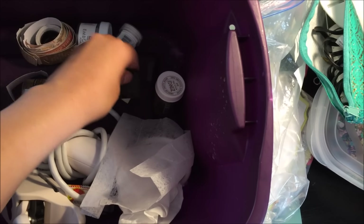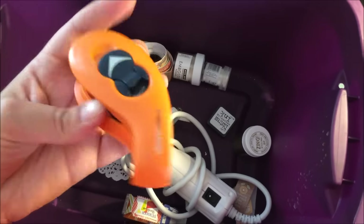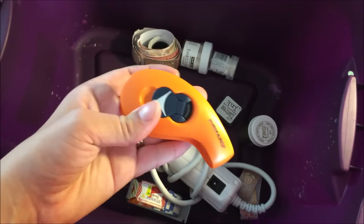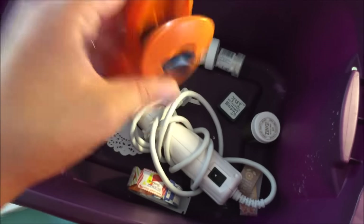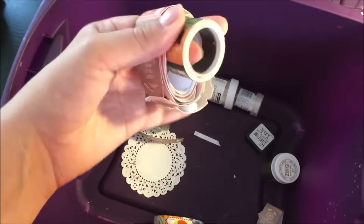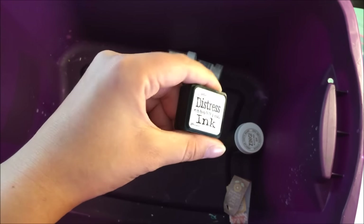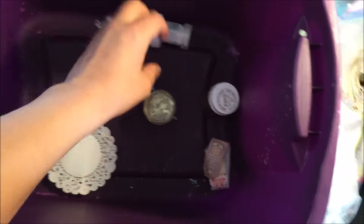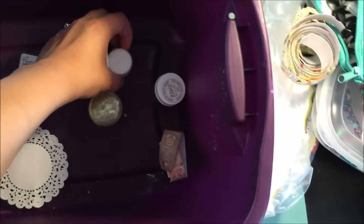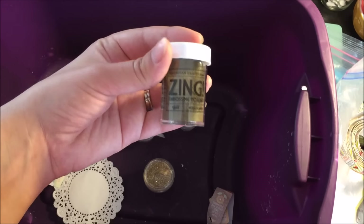I have a dryer sheet for embossing, more coffee filters, a Martha Stewart heart punch, and a corner rounder that's really crappy — only three dollars from Walmart clearance but do not get it, it's so bad. I have my Martha Stewart heat gun. There's also some ticket ephemera I forgot was in there. For my embossing stuff I have embossing ink, and three embossing powders: white, clear, and gold tinsel plus regular metallic gold.